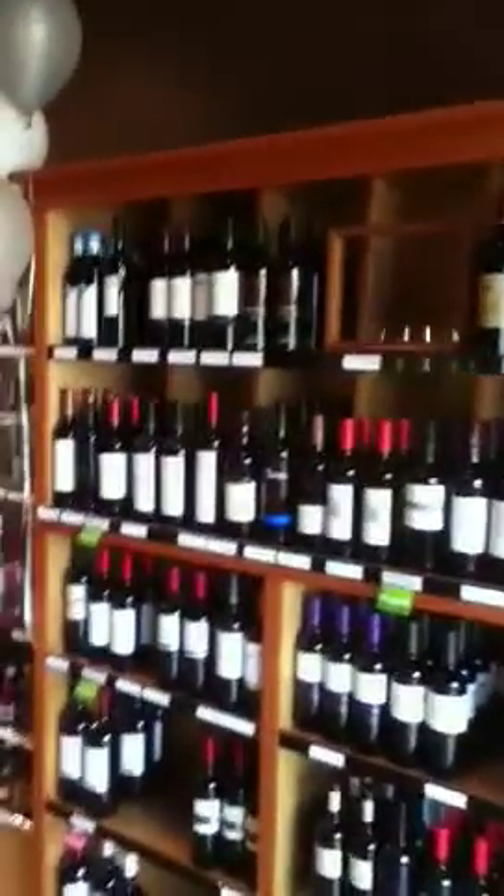Down here we have Australia, US, Argentina, Chile, Hard Bar and Cocktails, Spirits, BC, France, and Italy over here, and then down into our Beer Cooler. We now have a nice table for doing wine tastings — it's a lot more roomy. We had a great sparkling wine tasting last week.